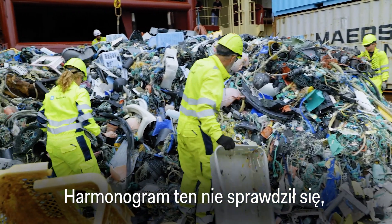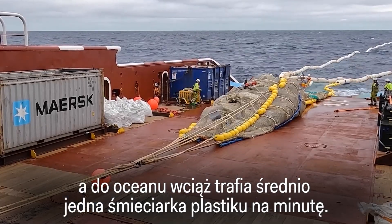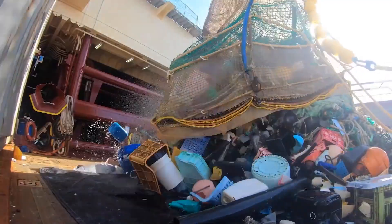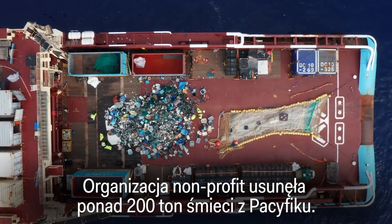That timeline didn't work out, and there's still a garbage truck's worth of plastic entering the ocean every minute on average. But the Ocean Cleanup has made progress — the non-profit has removed more than 200 metric tons of trash from the Pacific.